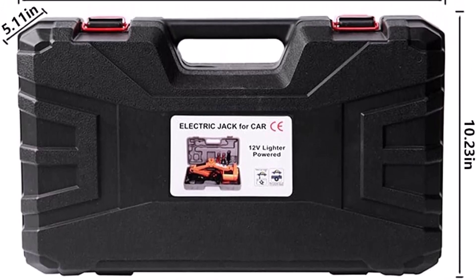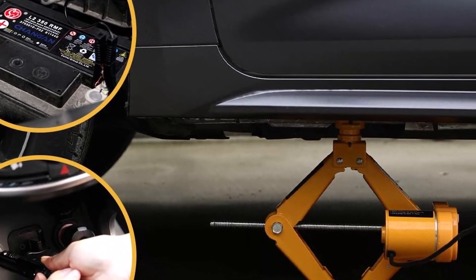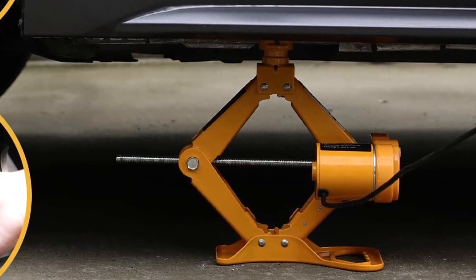What we like: large base and saddle, two removable raised heads, two minutes to raise. What we don't like: low weight capacity, backplate doesn't stay in place, not durable.